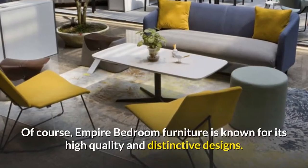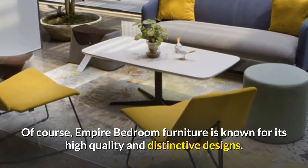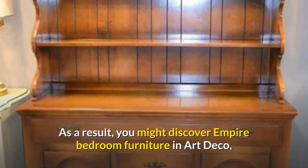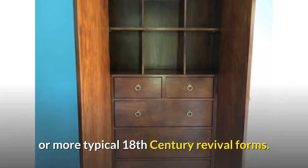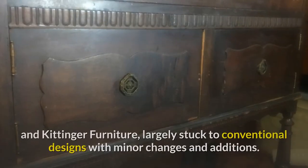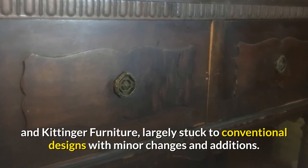Empire Bedroom Furniture is known for its high-quality and distinctive designs. You'll come across a variety of styles that were fashionable in the 1930s and earlier. As a result, you might discover Empire Bedroom Furniture in Art Deco, or more typical 18th-century revival forms. Empire, like other reproduction furniture businesses such as Baker Furniture and Kittinger Furniture, largely stuck to conventional designs with minor changes and additions.